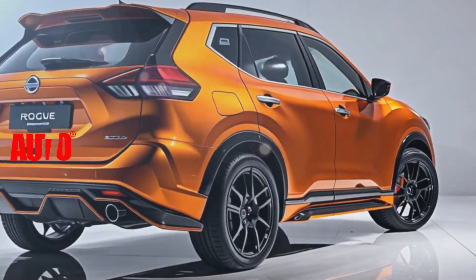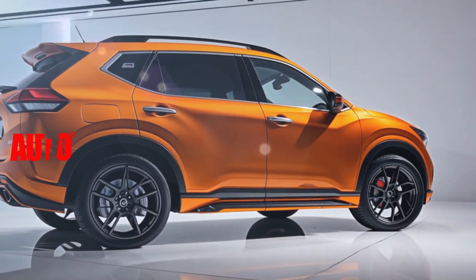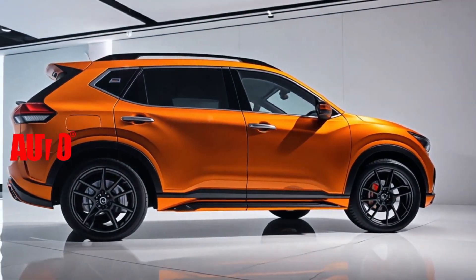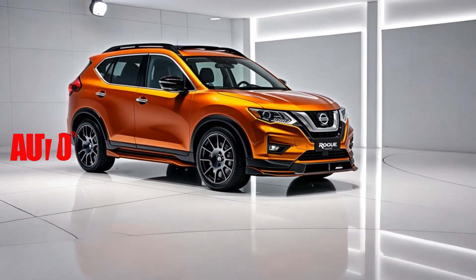First up, let's talk design. The 2025 Rogue boasts a bold, modern look with sharp lines and a striking front fascia. The new color options, including that eye-catching orange metallic finish, are sure to turn heads.